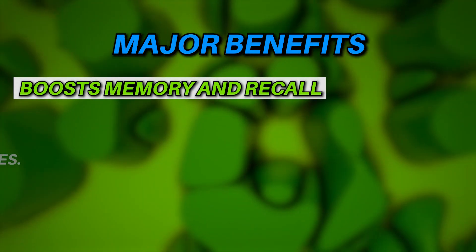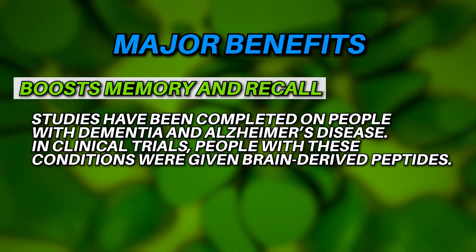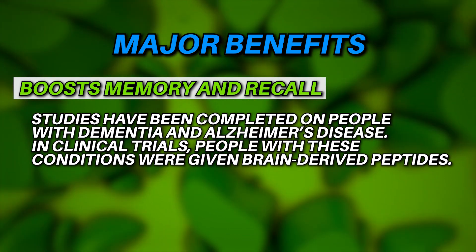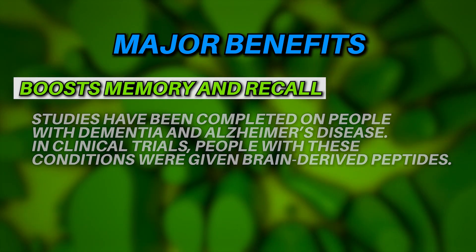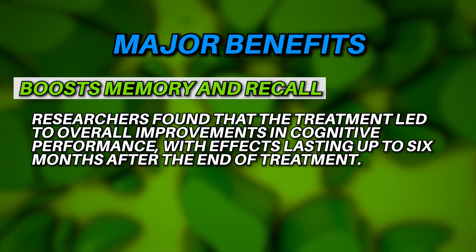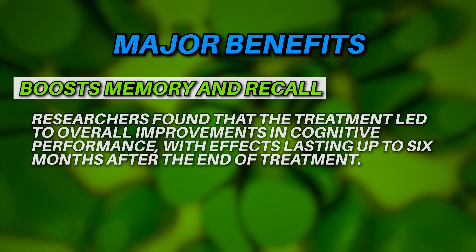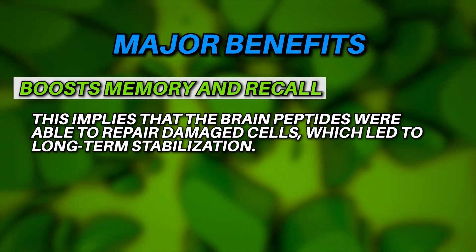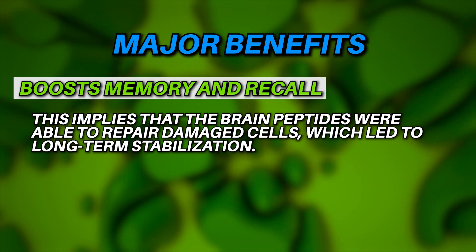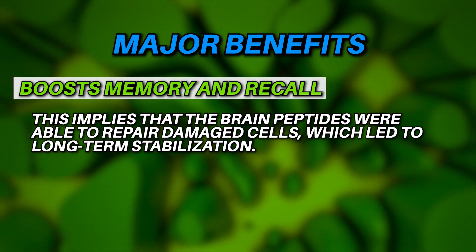Studies completed on people with dementia and Alzheimer's disease found that in clinical trials, participants given brain-derived peptides showed overall improvements in cognitive performance, with effects lasting up to six months after the end of treatment. This implies that the brain peptides were able to repair damaged cells, leading to long-term stabilization and improvements in brain function.